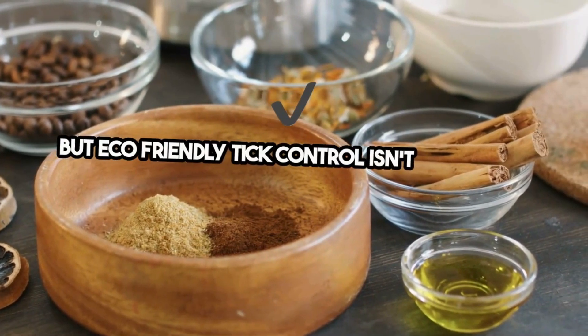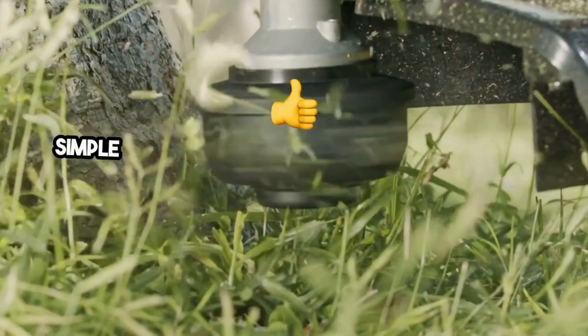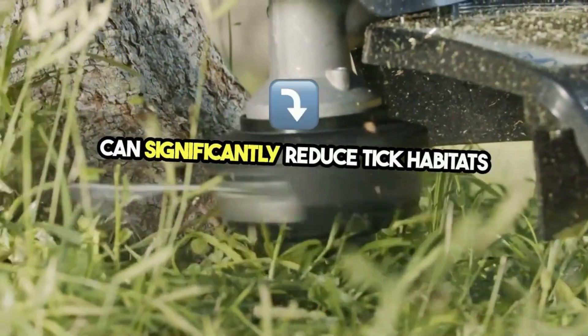But eco-friendly tick control isn't just about what you apply — it's also how you care for your space. Simple steps like mowing regularly, removing tall weeds, and creating barriers with wood chips or gravel can significantly reduce tick habitats naturally.